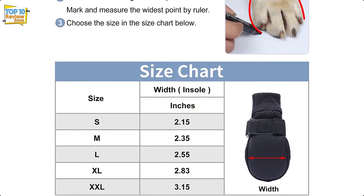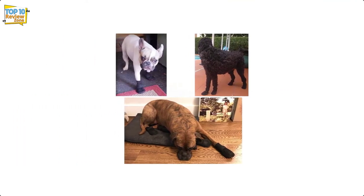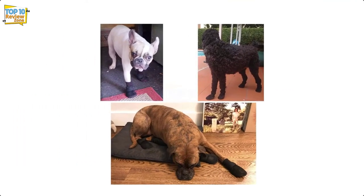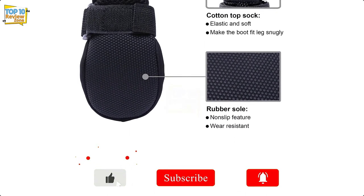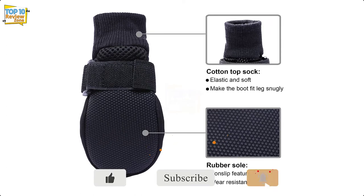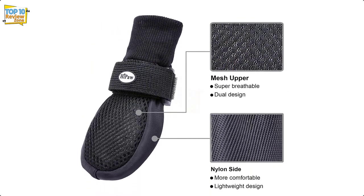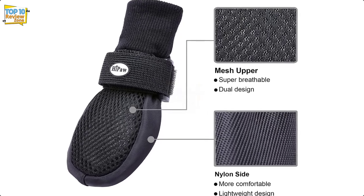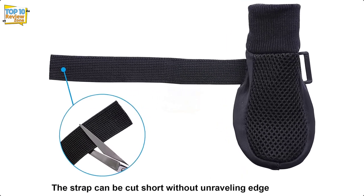Rubber not only helps protect your dog's paws from sharp stones, hot asphalt, broken glass, and other uncomfortable objects, but also improves balance because it does not slip. To help make outdoor walking more comfortable, Hi Paw boots have flexible cuffs that keep debris away. The boots are also suitable for indoor use as they protect against slippery hardwood floors — and as a bonus, they're great for preventing extra paw licking.